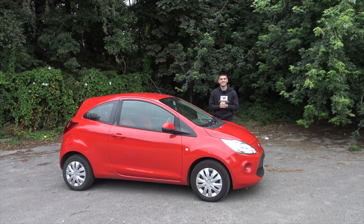Hi guys, welcome back to my channel. Today I'll be doing an up-to-date review on this 2014 Ford Ka, or Ford Car, or however you want to call it.